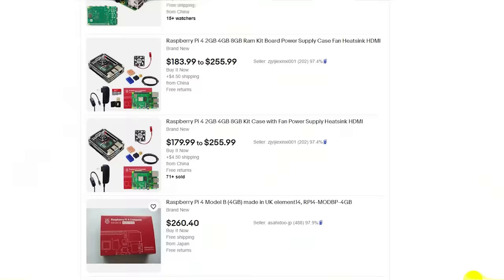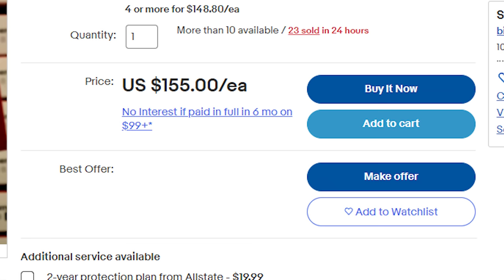This shriveled snollygoster is selling the normally $55 Raspberry Pi 4 Model B for $155, and he's sold 23 of them in the past 24 hours. So what can you do besides hoping that scalpers take a long walk off of a short pier?